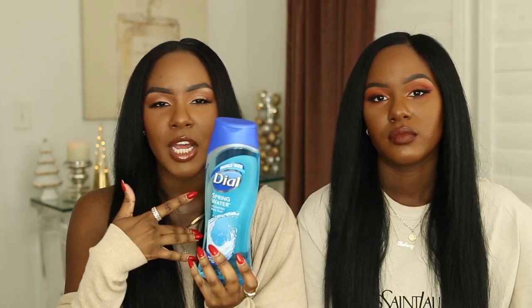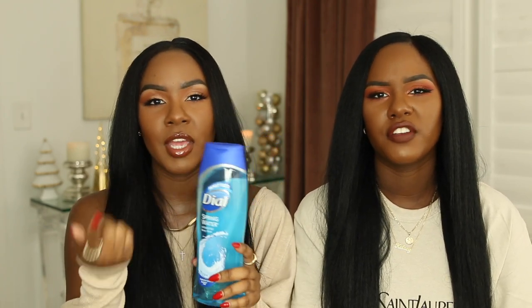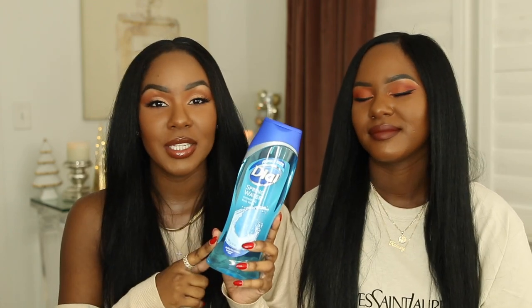This Spring Water scent is very clean, crisp, and simple. It says moisture balance on here, so it's not super drying — you still feel that squeaky clean feeling. I like to be moisturized in the shower; I don't want my skin to feel stripped, but I also don't want to feel like I just bathed in oil. Dial is a really good brand that's not super pricey, and they have more than one scent. They also have a Moroccan oil one that is really good — if you can find that one, pick it up.